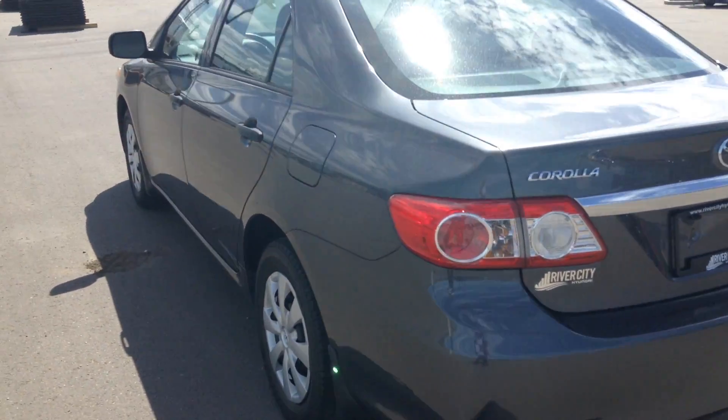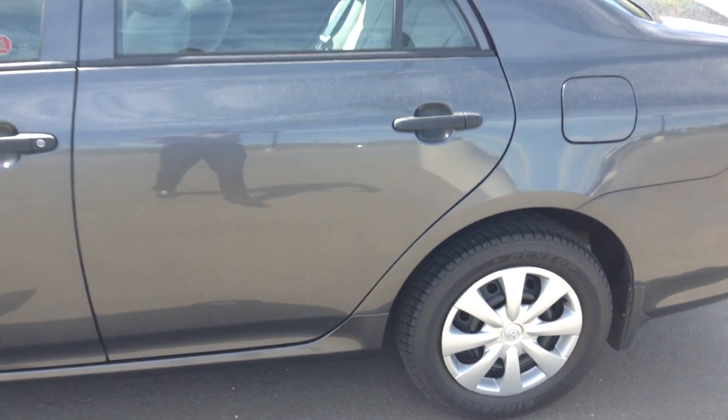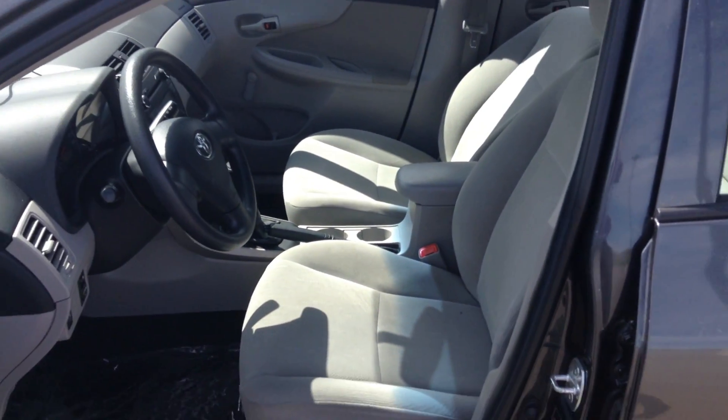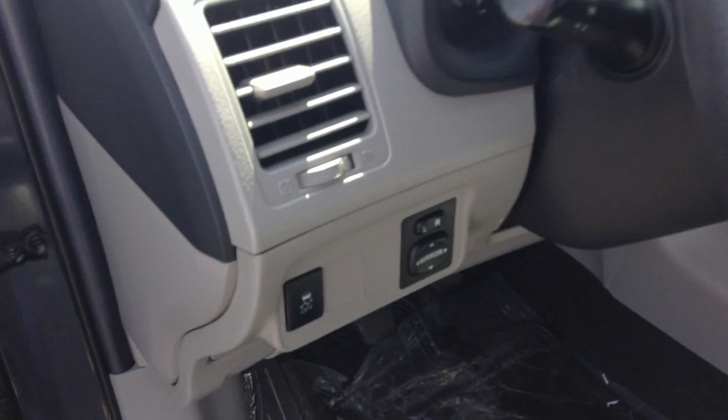Tires and rims are in pretty good shape. Opening the door — nice cloth interior, and you have your power mirrors.